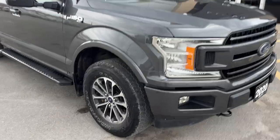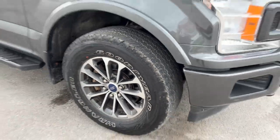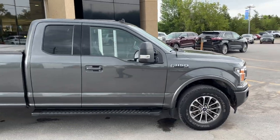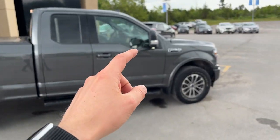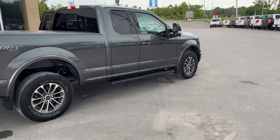You're rolling on 18-inch machined aluminum alloy wheels with Goodyear all-terrain tires. This one is powered by the 3.5-liter V6 engine, which is great for towing. You do have your tow mirrors and six-inch platform running boards on there as well.